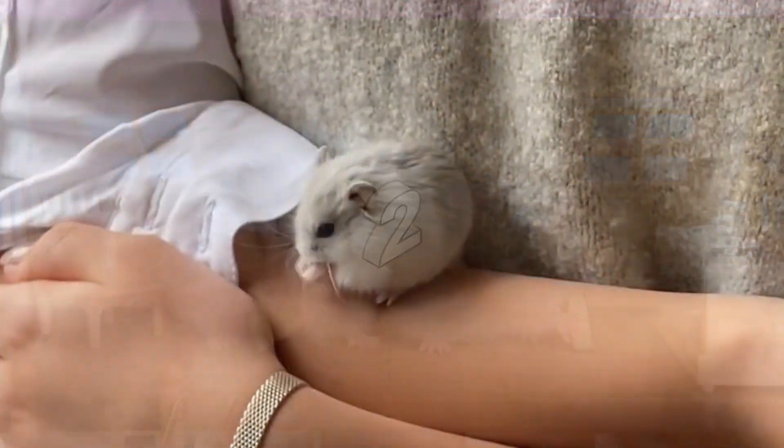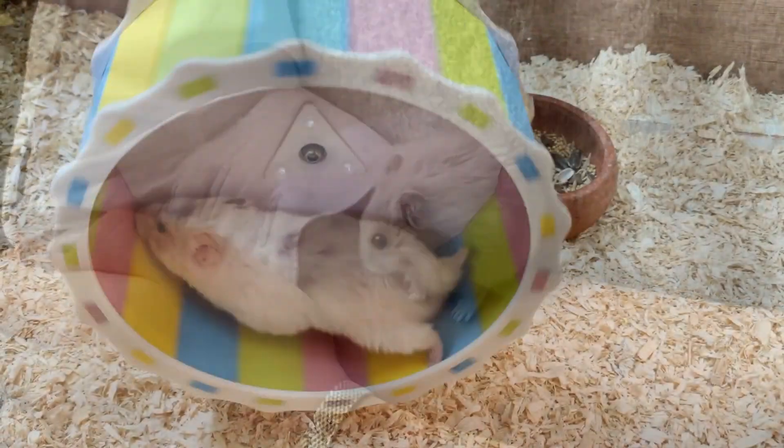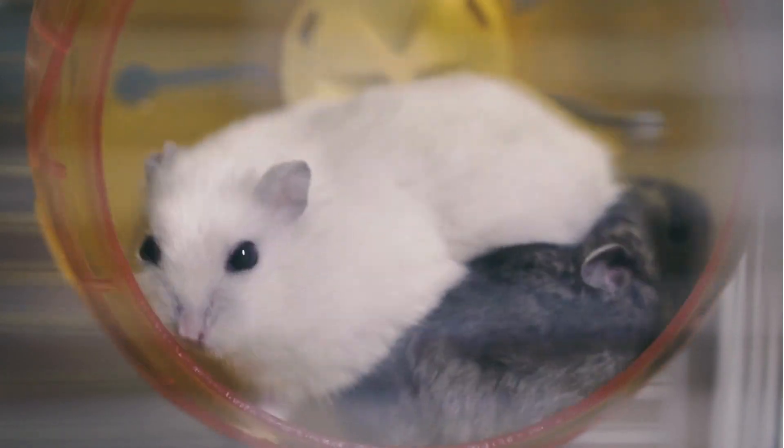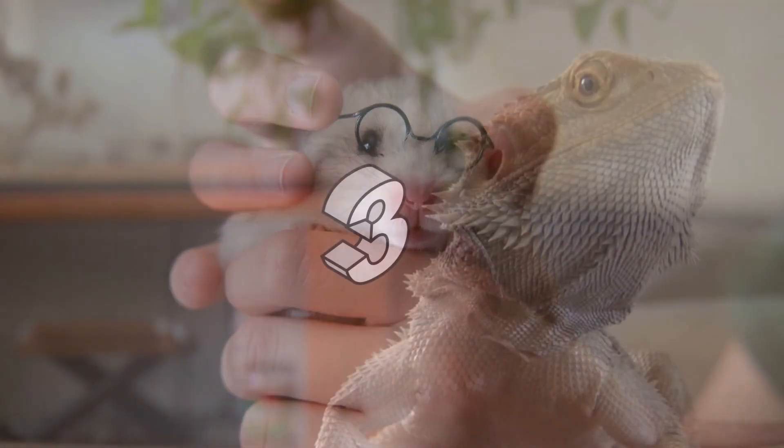Number 2, Hamsters. These small rodents are relatively easy to care for and require minimal space. They need a clean cage, regular feeding, and access to water.